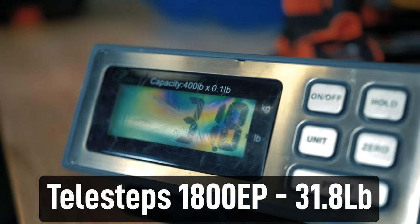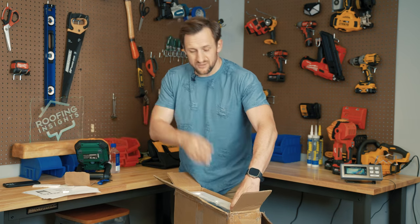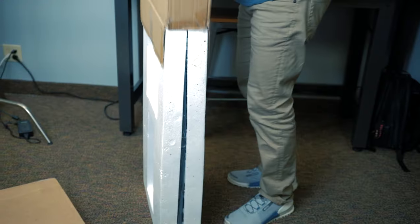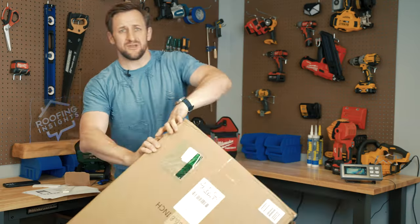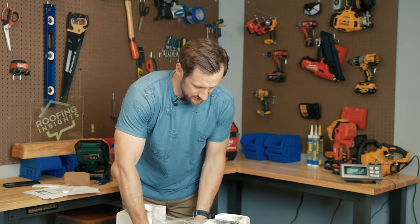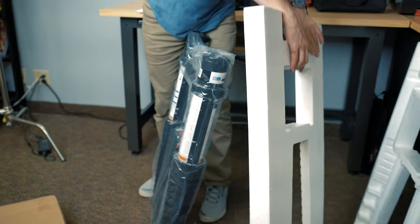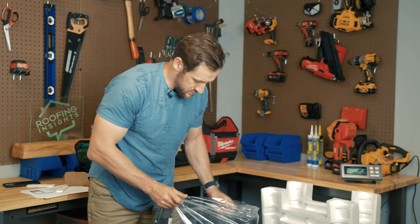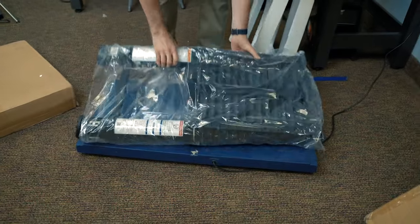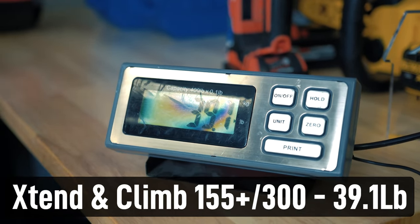So the scale reads 31.8 pounds. It's about $50 cheaper and about 10 percent lighter. By the way, this video is not sponsored — I've never been sponsored by Extend and Climb. Much better packaging by the way — nice foam. This already feels heavier. Let's try it. 39.1 pounds — about 9 pounds heavier.